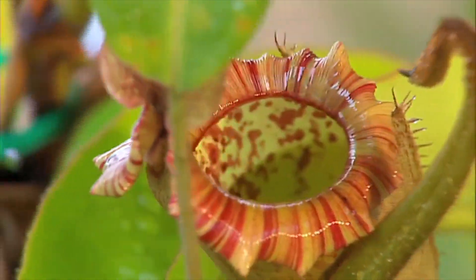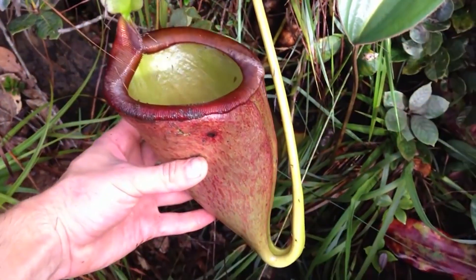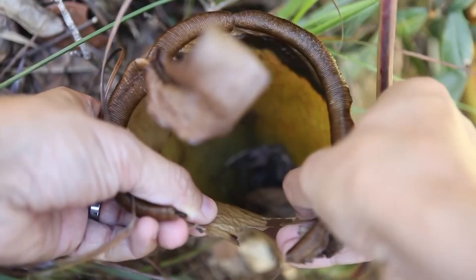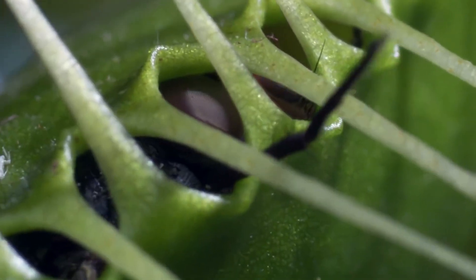Every plant has its own mechanism for hunting creatures. With the help of such mechanisms, these plants are able to hunt creatures like insects, frogs, rats, squirrels, lizards, etc. So come on, let's gather some information about a few of the most popular zoophagus killer and predator plants.